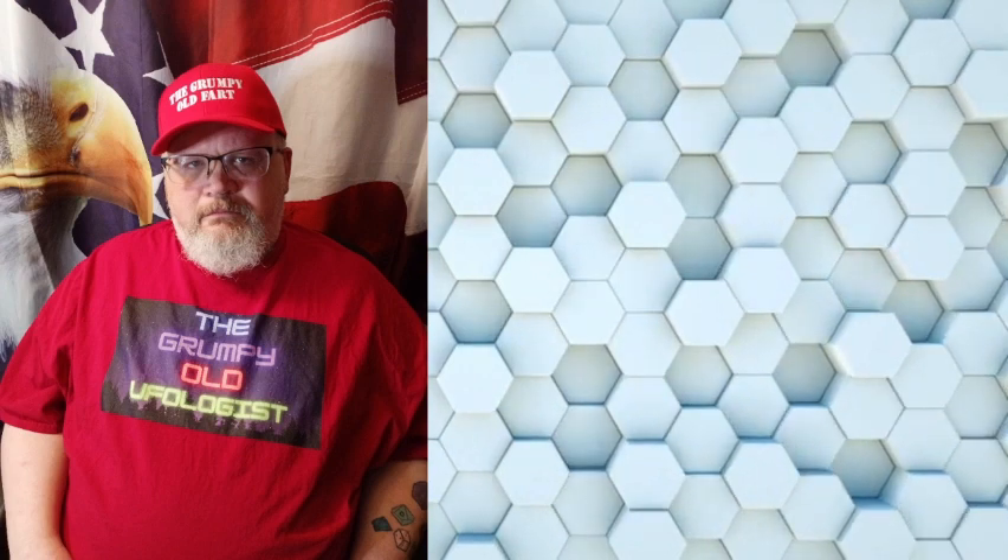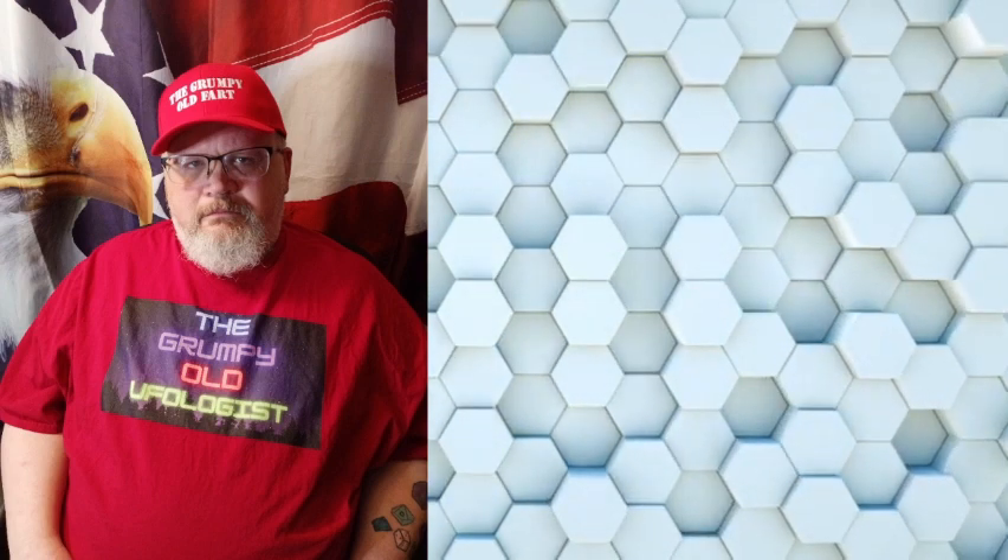Now, on to the Great Sphinx. Before I get into that though, I hope everybody had a really great Christmas and I hope everybody is blessed in the new year. Alright, the Great Sphinx.